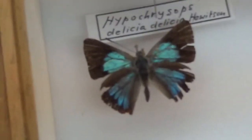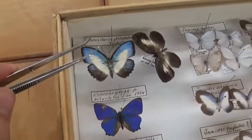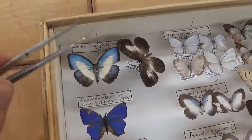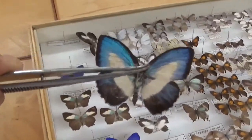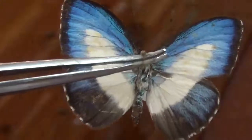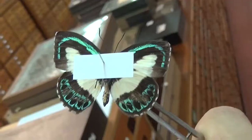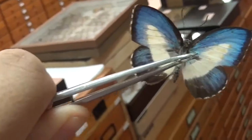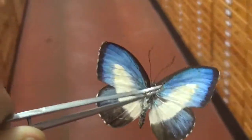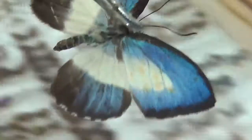Here we have some other Hippocrisops — amazing colors. Now this one is called Danis danis. But I don't know anything about this one, because as I said, my specialism is moths and not butterflies. Oh wow, look at that underside — what a beautiful underside. So in some cases I don't have information for you, as it's not my area of expertise. Just sharing these with all of you.